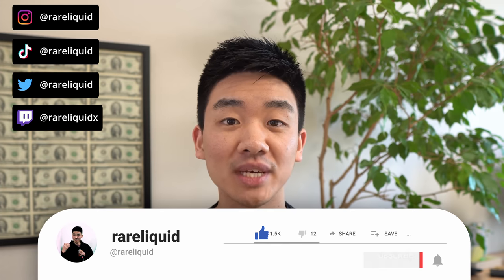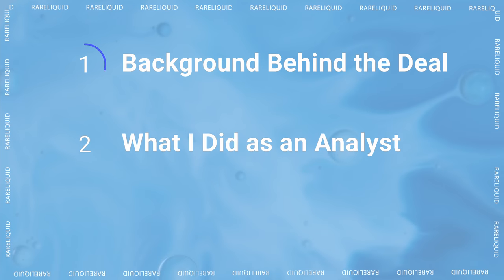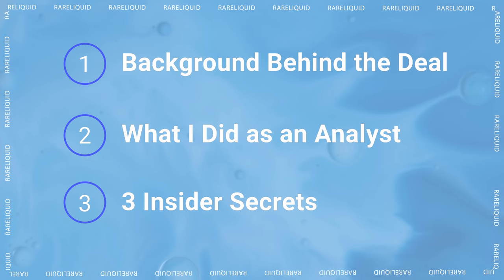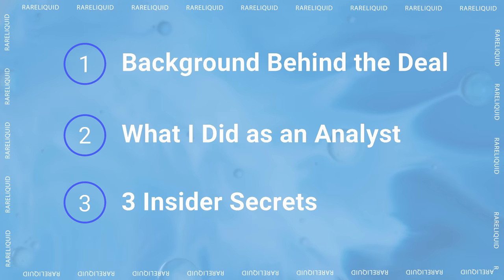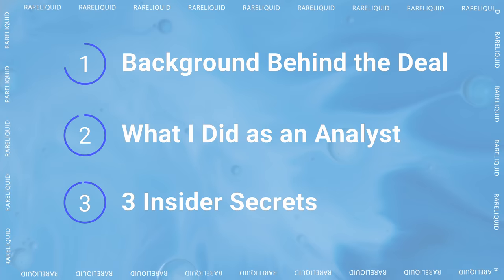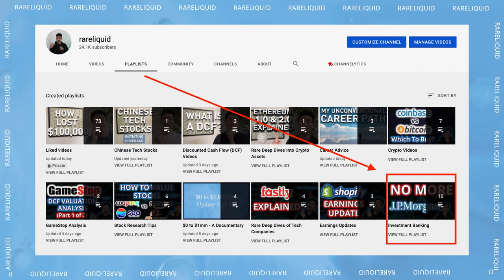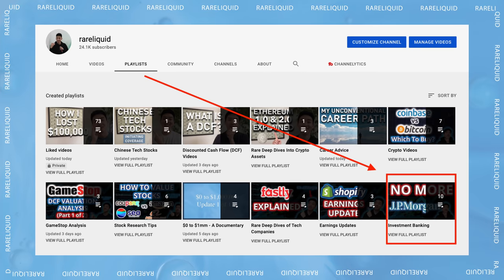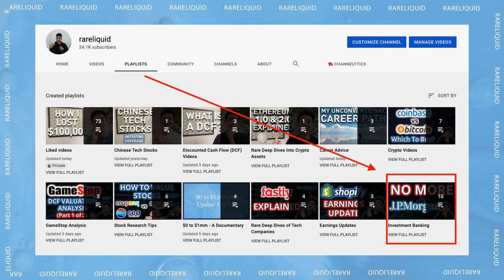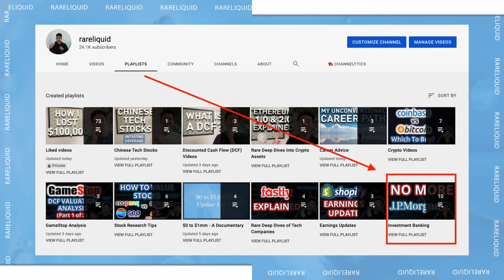In case you're new to the channel, I post videos about tech investing on the weekdays and videos about career advice on the weekends. Today's agenda looks like this: I'll first give you the background behind the deal that I worked on, I'll then talk about what I did as the analyst, and lastly I'll discuss three insider secrets. This video will be part of my investment banking playlist, which also covers how much bankers make, why I left investment banking, a day in the life of an analyst, and things like that.